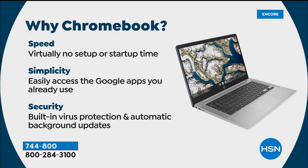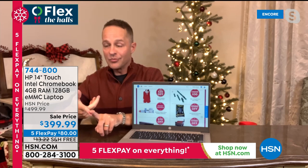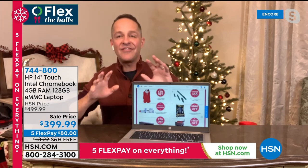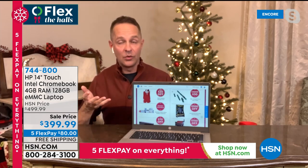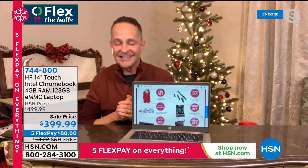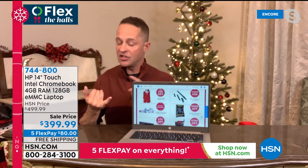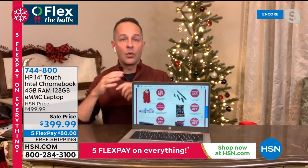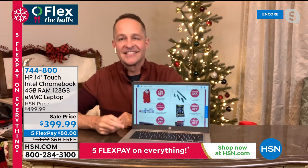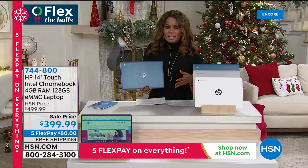Many school districts are saying they want kids to use Chromebooks because they are so safe and really, really fast. You can log into any of your favorite websites securely and with incredible speed. With those features, it's no surprise why this is so popular. HP is the number one best-selling brand in the United States when it comes to laptops and the number one brand at HSN across all categories — so reliable and so trusted.